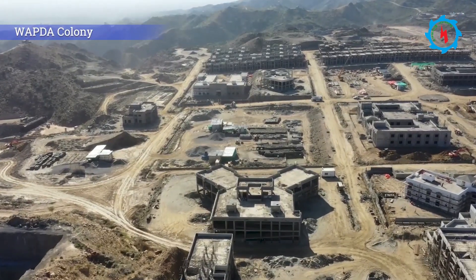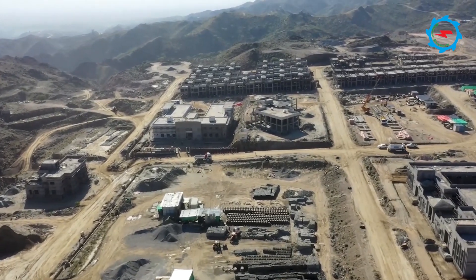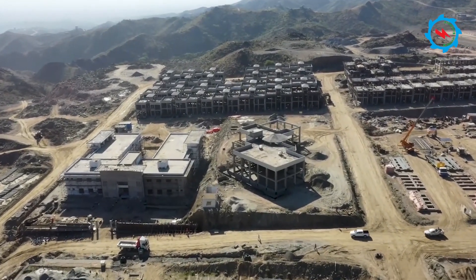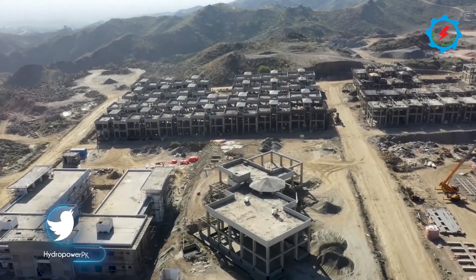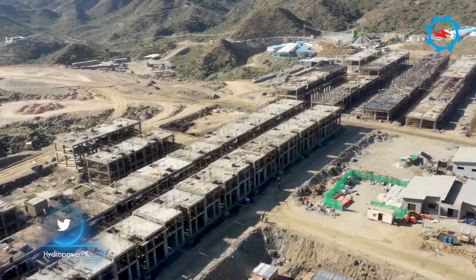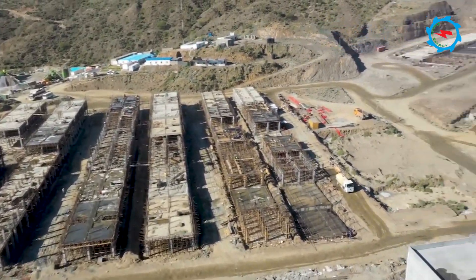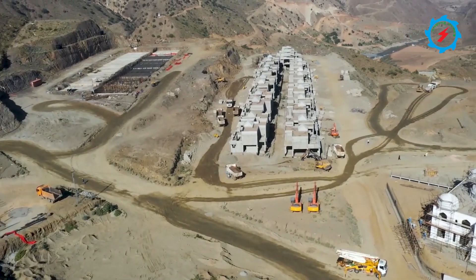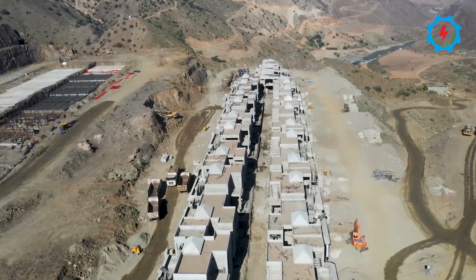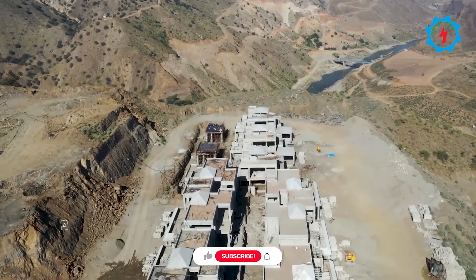The permanent colony for the employer is under construction. Initially, supervisory staff and engineers will occupy it, and during the operational stage it will be handed over to the operation and maintenance team of WAPTA. The colony includes various categories of houses and associated facilities such as a project office, security office, rest house, mosque, shopping center, high school, hospital, community center, post office, fire station, parks, and playgrounds.